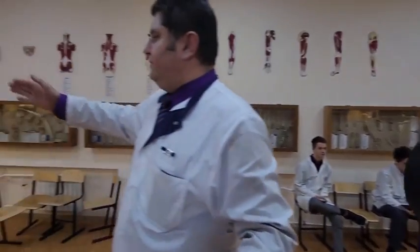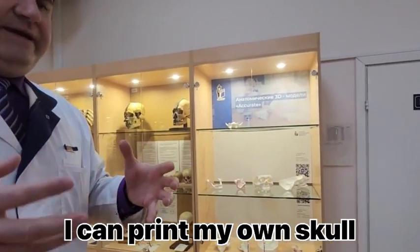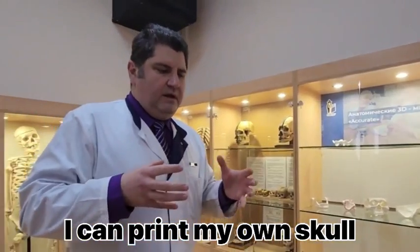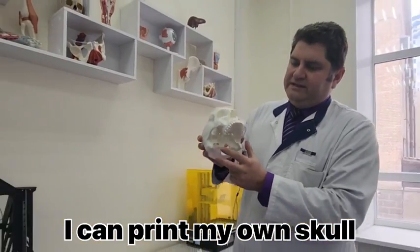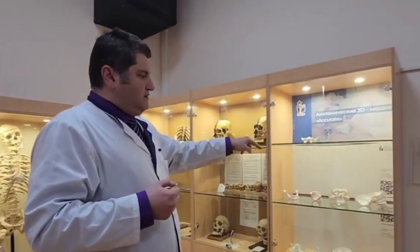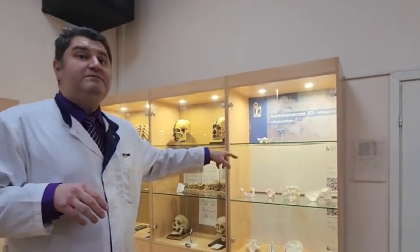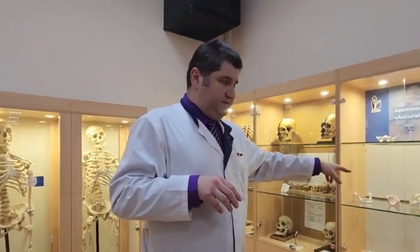Also here you may see the joint system. We take data from MRI and computer tomography investigations, load this data to a computer, and print 3D models from a real person. So welcome to Samara, welcome to our university and the beautiful city of Samara on the beautiful bank of the river.